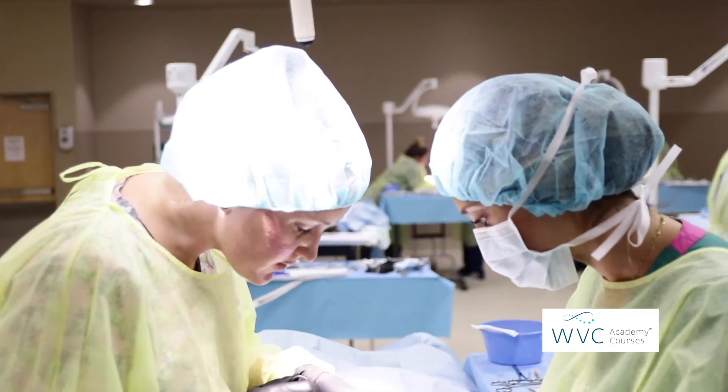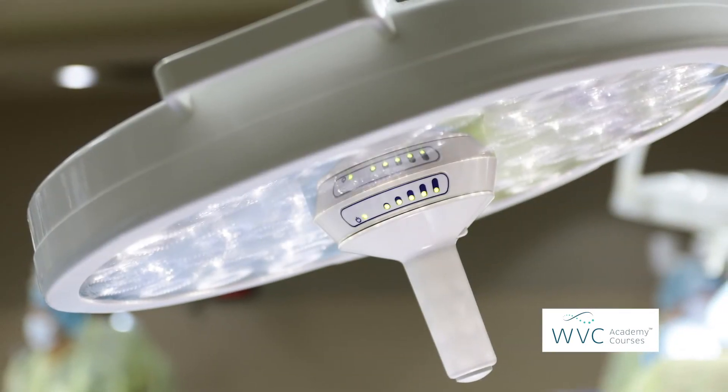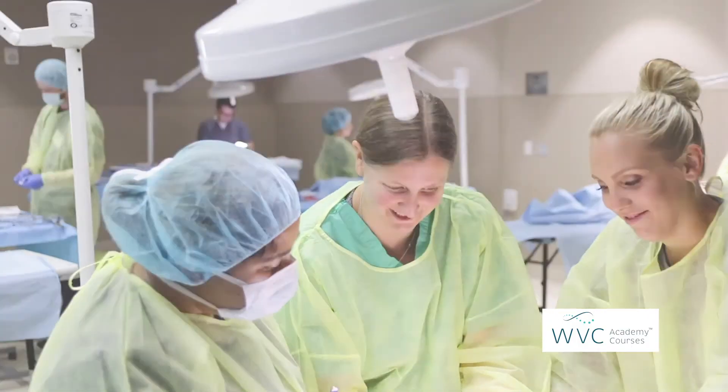Surgical labs are extremely demanding in the instrumentation. The lighting has to be perfect. The tables have to be set just right. Whenever there's anything that we need that's out of the ordinary, they go forwards and backwards to try and make it happen, and 99% of the time they make it happen.